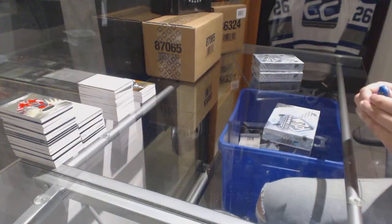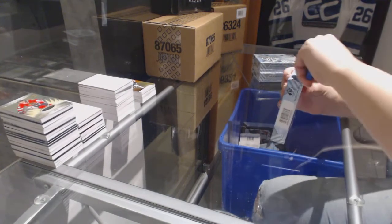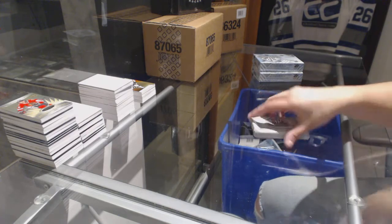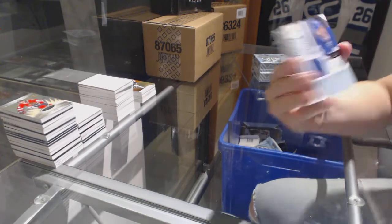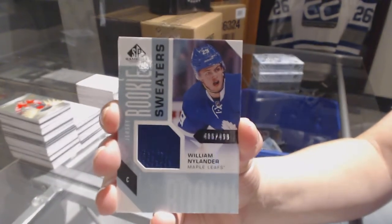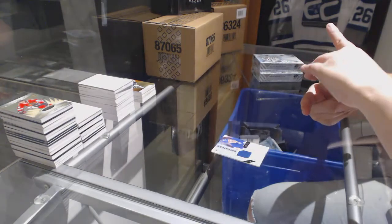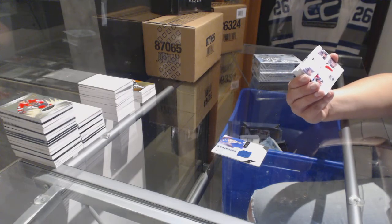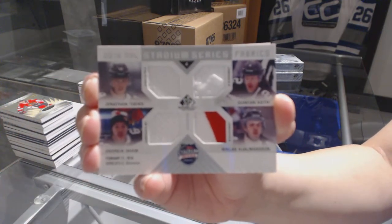Moving on to box number three. We've got a rookie jersey numbered to 499 for the Toronto Maple Leafs, William Nylander. We've got a quad jersey Stadium Series Fabrics for the Chicago Blackhawks of Jonathan Toews, Duncan Keith, Nicholas Gilmerson, and Andrew Shaw — Stadium Series Fabrics quad jersey.